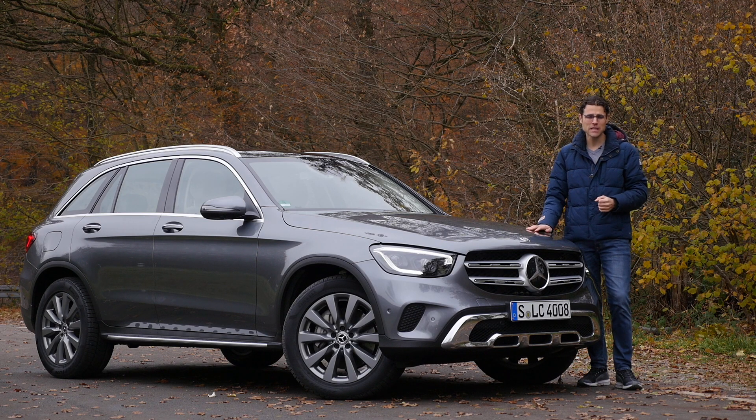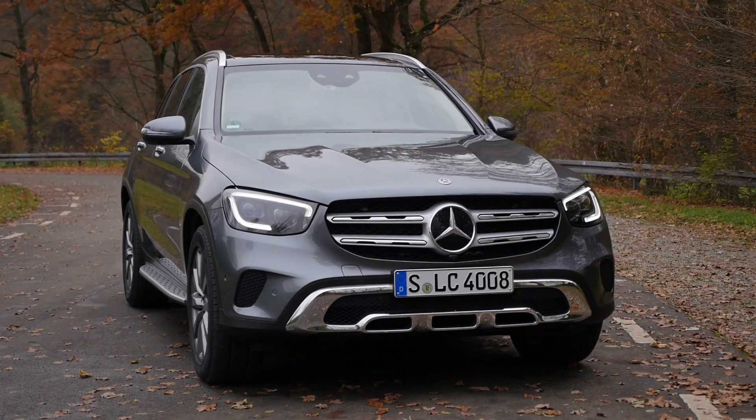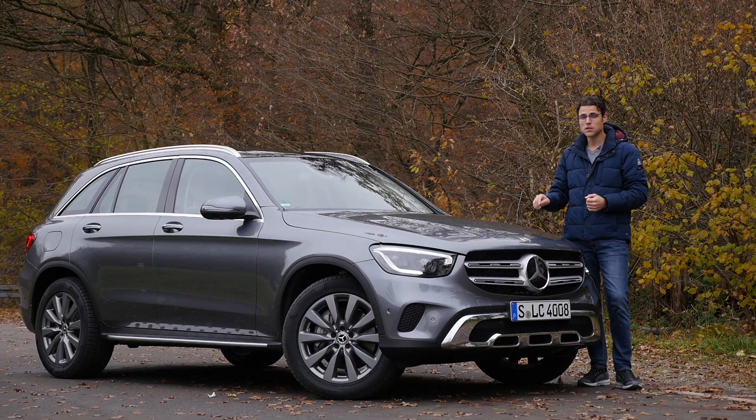First, this is the GLC facelift, so we'll tell you all about the changes. Second, this is the GLC 300, a very famous and common petrol engine worldwide — we had the 63 in the facelifted version, but this one is more relevant to even more buyers. Third, we'll compare it to the BMW X3, a main competitor I drove two days ago, and I'll tell you which one is better in which field.